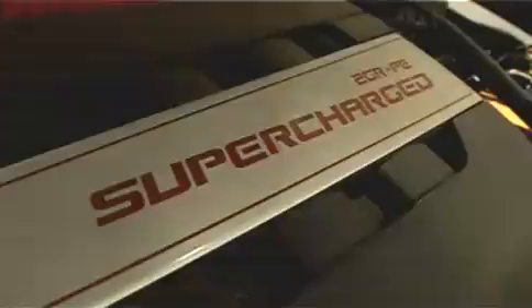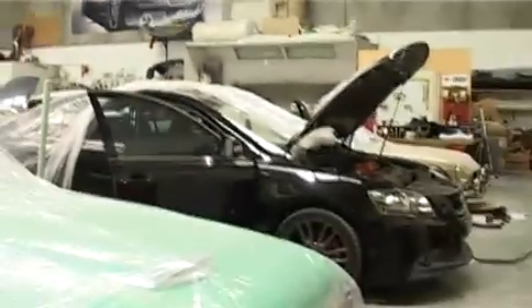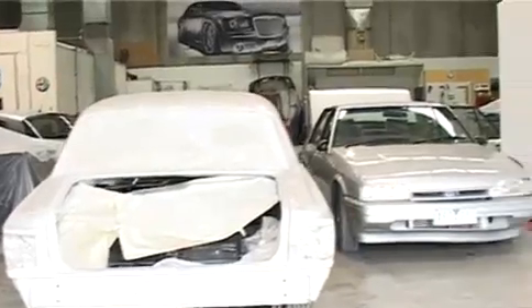Welcome to Fat Audio Concepts in Brayside. My name is Sam Pansino. Let's take a look inside and see some of the crazy cars we get to work on. What we do here is modify any type of vehicle, whether it's an old American classic, an old Aussie classic, Japanese sports cars, Australian Commodores, Falcons — you name it, we do it all.